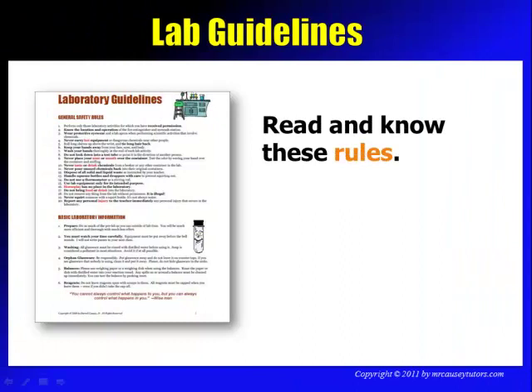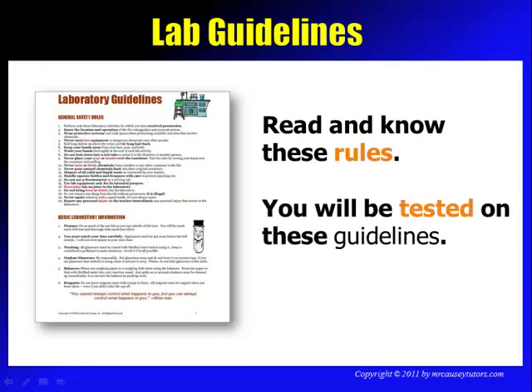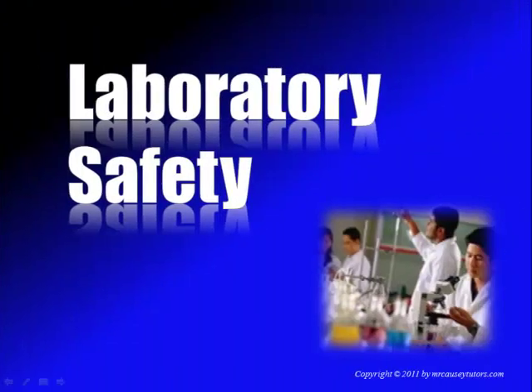Read and know all of the rules that go with the laboratory contract. You will be tested on these guidelines — they will show up on quizzes and tests. I guarantee it. So let's keep that in mind as we go over laboratory safety.